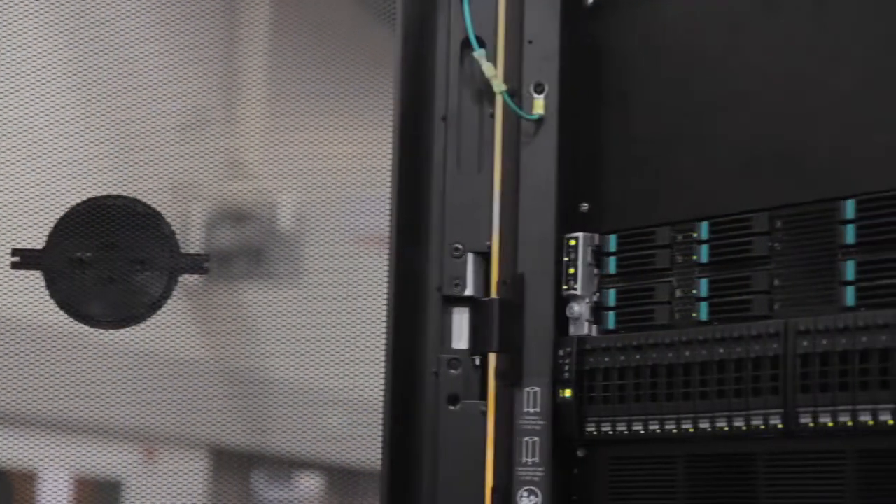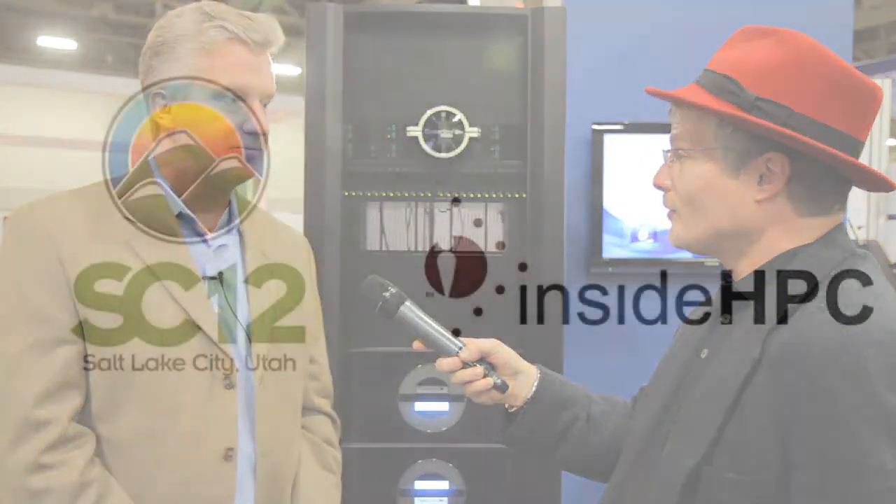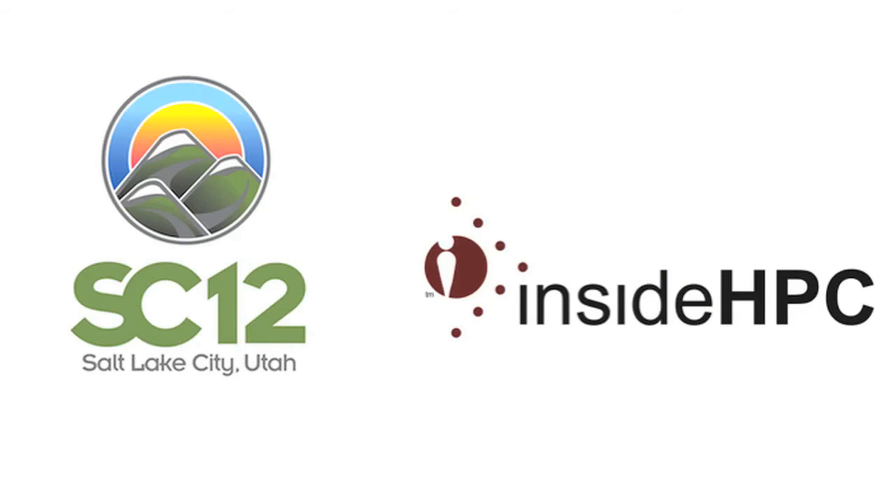I heard Peter Brown did an Exascale talk and there's a white paper on it — what's going on there? Peter spoke at the EIOW session yesterday and presented an update on the progress they're making around the Exascale investigation. He's written a very thorough white paper to give you a feel for where they are in progress. It's a very open discussion through the EOFS organization, and EIOW is doing quite a bit of pioneering work on defining the next generation around Exascale.